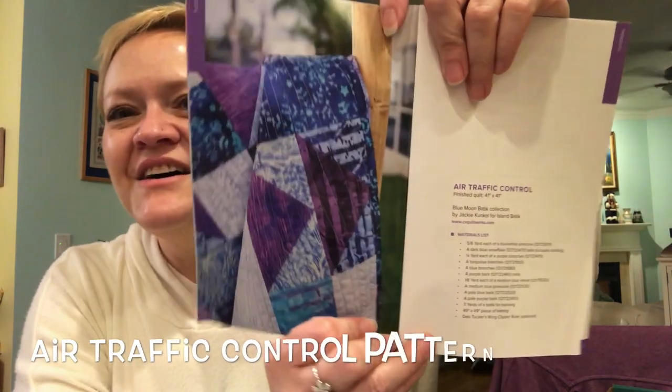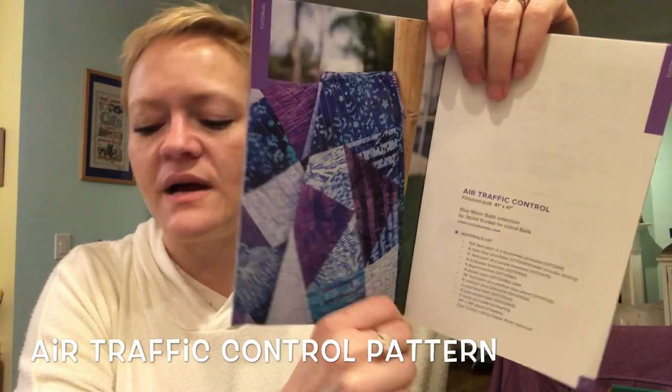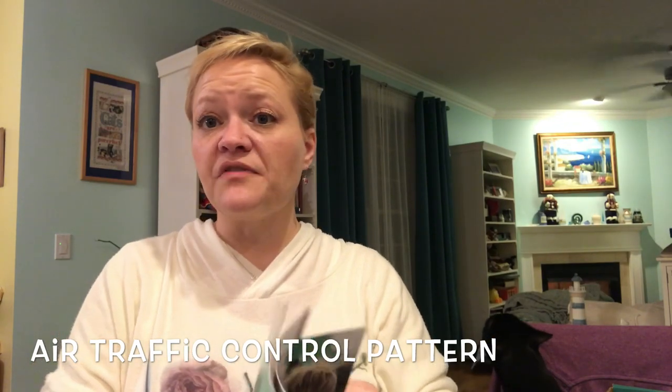Blue Moon is the line of the batiks we're using — the Blue Moon batik collection by Jackie Conkle for Island Batik. It looks like there's paper piecing — that's something different! Here's a little picture of what the quilt is going to look like, and that is flying geese — so I guess that's what the Wing Clipper ruler is for, a different way to do the flying geese. We'll find out when we use it.